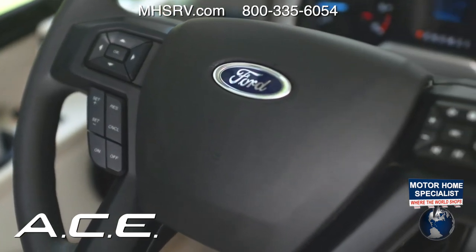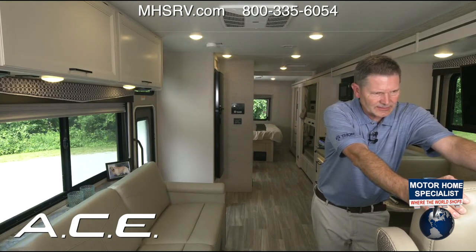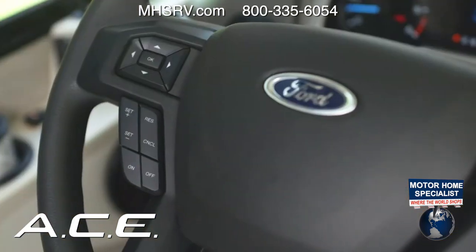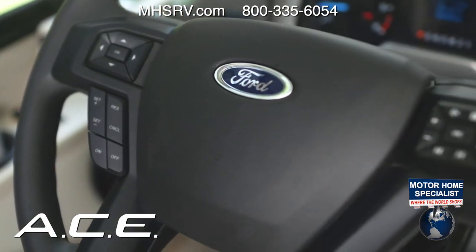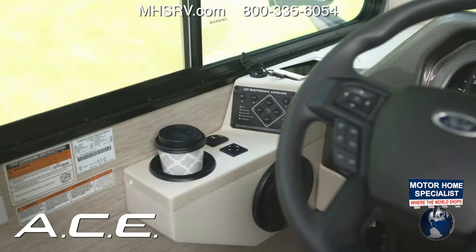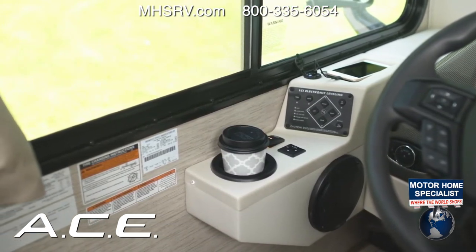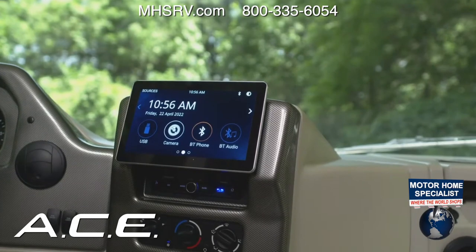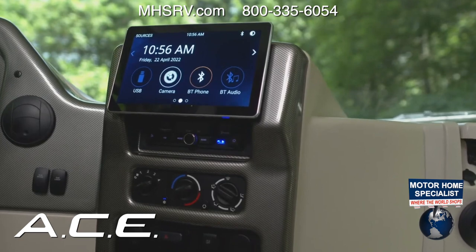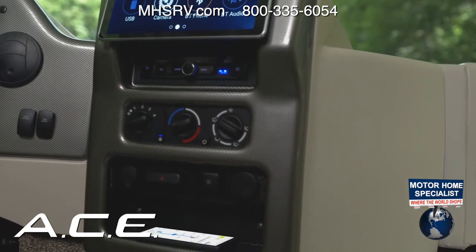On the left button pad, you control the information center — engine hour meter, outside air temperature, trip meters, and miles to empty. Below that is cruise control. On the right pad, you can select your audio source and — new this year — you can press the camera button while driving to pull up your rear camera as well as your side-view cameras at any point during your trip, which is great for lane changes.